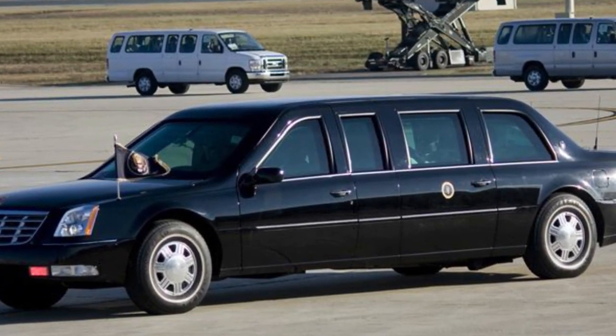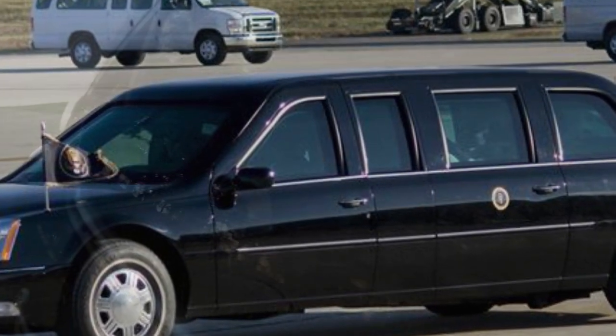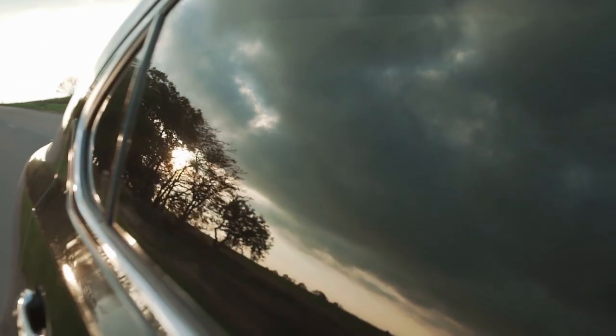The President might need to make an escape in a hurry, and despite the Beast being a V8, it's not necessarily the fastest car on the block. A smokescreen can be utilized to help escape pursuers and reduce visibility for a short period of time.